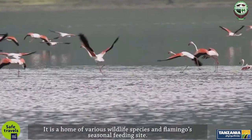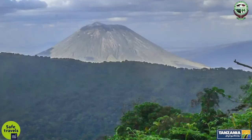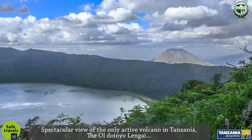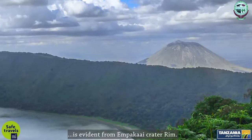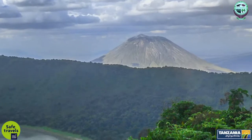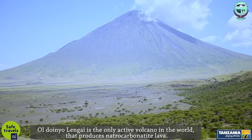Empakai is home to various wildlife species and serves as a flamingos' seasonal feeding site. A spectacular view of the only active volcano in Tanzania, Oldoinyo Lengai, is evident from the Empakai Crater Rim. Oldoinyo Lengai is the only active volcano in the world that produces natrocarbonatite lava.